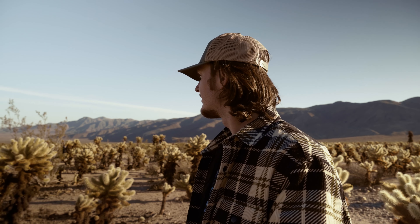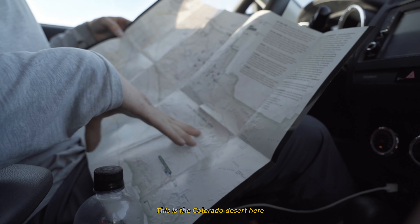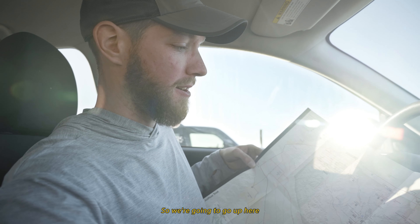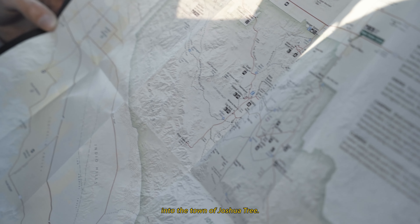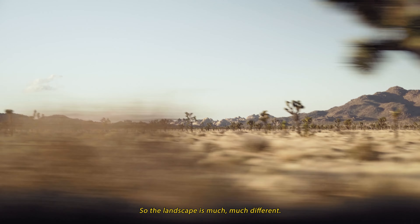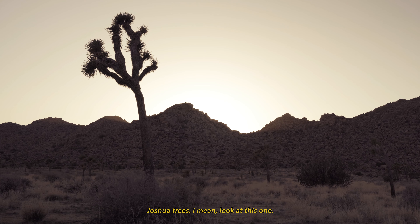So we're here at the Cholla Cactus Garden. This is the Colorado Desert, and the Mojave is right about here — we're going to go up and into the Mojave and then enter the town of Joshua Tree. The landscape is much, much different: we have larger rock piles as well as much crazier Joshua Trees.